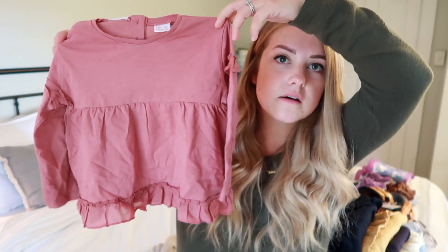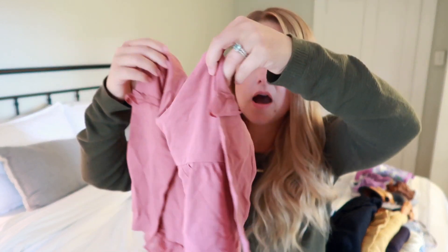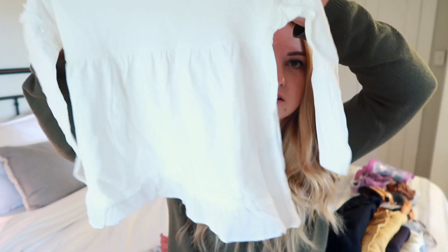These next tops are from my absolute favorite store — Zara. The quality just cannot be beat and the prices are actually not that bad. This shirt is only seven dollars and ninety cents. I thought it was a really cute, perfect basic. Their stuff does run a little big so I would err on the side of caution. Super cute — it has a little ruffle sleeve.